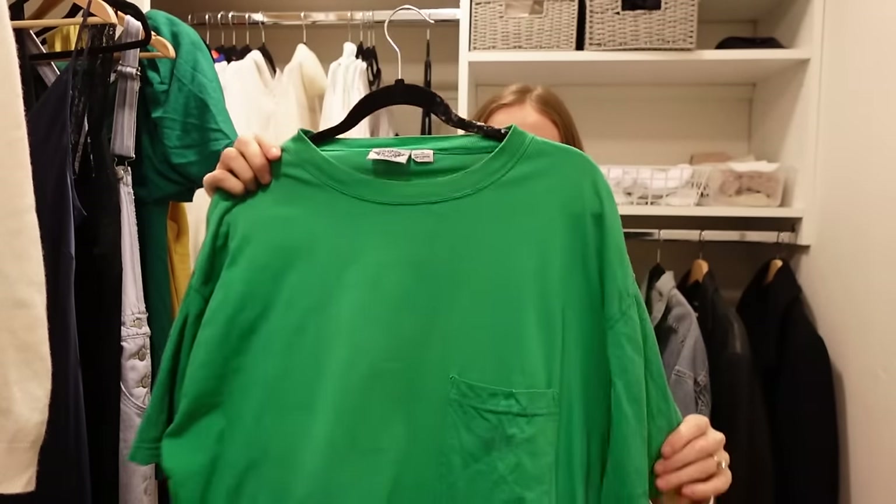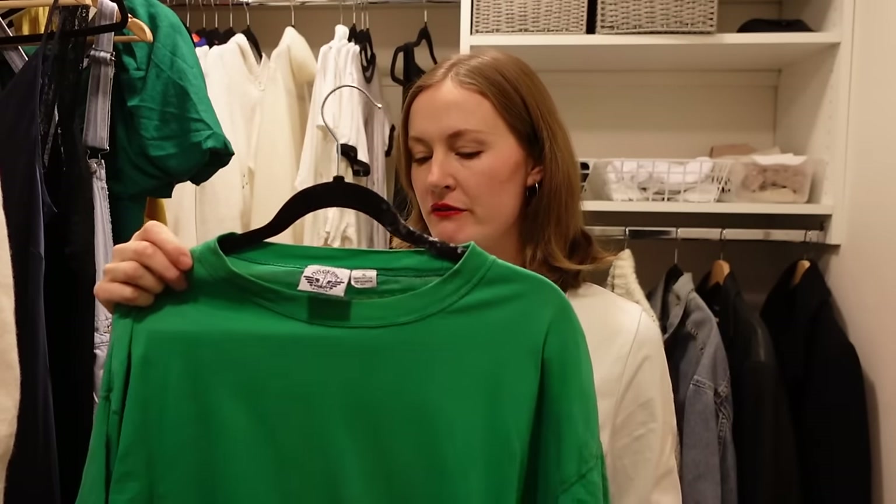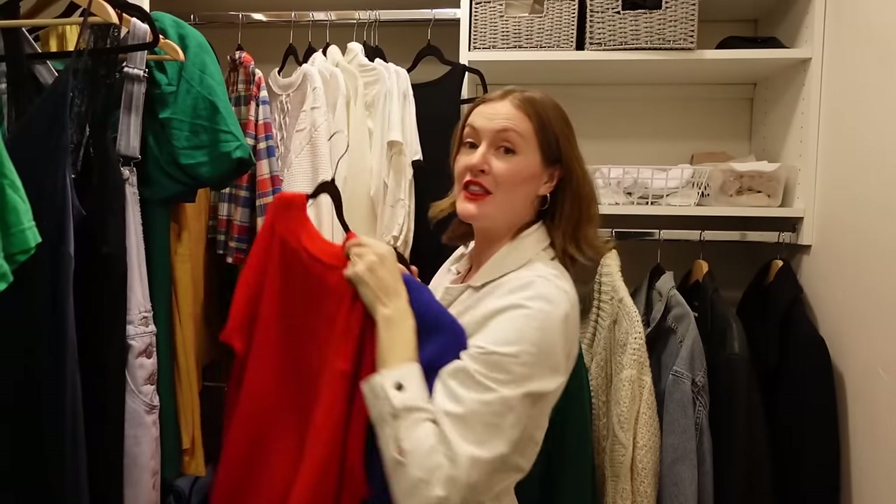The next item I want to declutter is this green t-shirt. I was experimenting with this kelly green color because it was part of my seasonal color analysis — if you haven't tried that, it's so fun, there's an app called My Best Colors. I just don't really wear oversized tees; I'm not a t-shirt gal unless it's more of a crop or baby tee. So while it was fun experimenting with this color, what it taught me was: love the color, not the fit. This was thrifted, so no sweat to declutter.